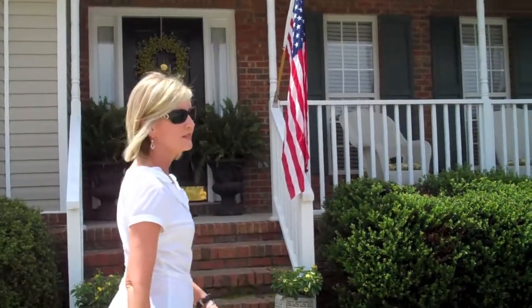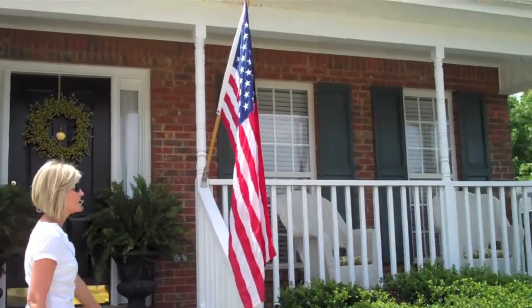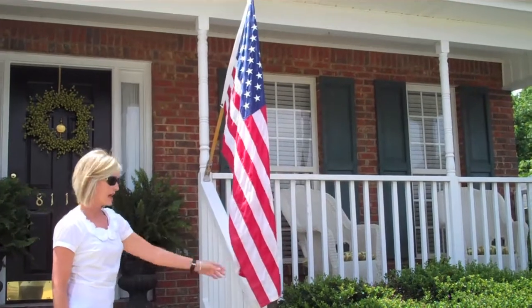When I met with Nicole initially, she and I discussed the worn and faded flag that she had. So she's gone and replaced that with a nice, smooth flag.